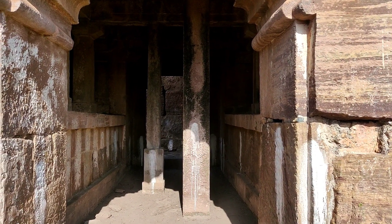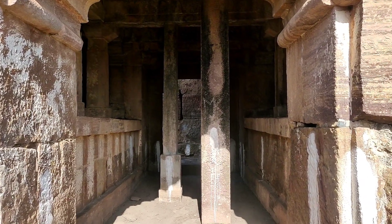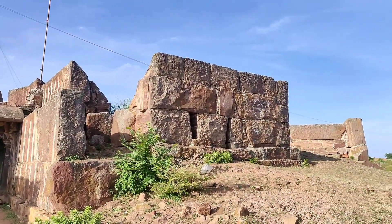These two middle pillars are newly built to protect the building. This is the place where the soldiers used to hide themselves during the war.